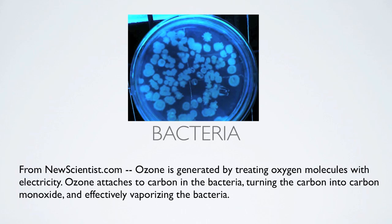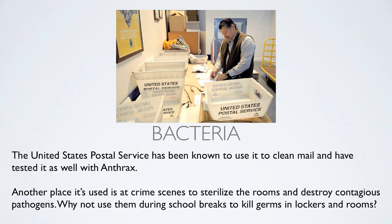Regarding bacteria — from NewScientist.com, which you can find all over the web — ozone is generated by treating oxygen molecules with electricity. Ozone attaches to carbon in the bacteria, turning the carbon into carbon monoxide and effectively vaporizing the bacteria. The United States Postal Service has used it to clean mail and has tested it against anthrax. It's also used at crime scenes to sterilize rooms and in hospitals to destroy contagious pathogens. Why not use it during school breaks to kill germs in lockers and various rooms?